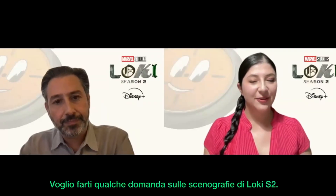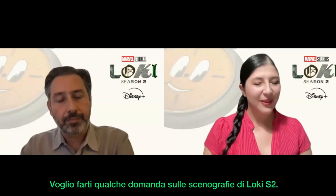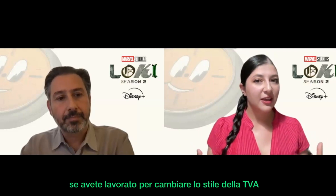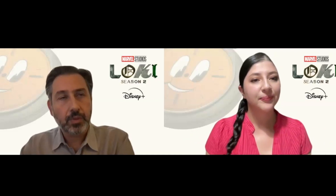I'd like to ask you a couple of questions about the production design of Loki Season 2. The first one is if you worked on changing or evolving the design of the TVA, and if so, how it changed this season.